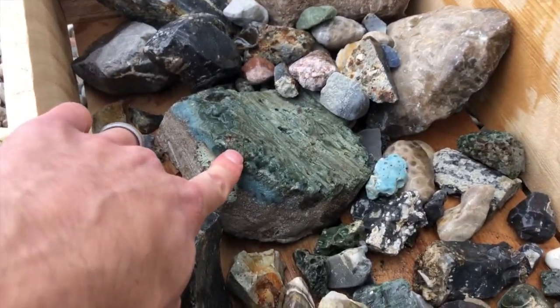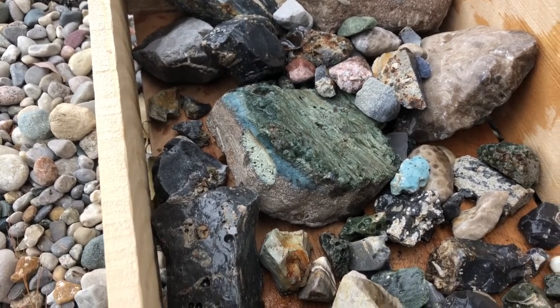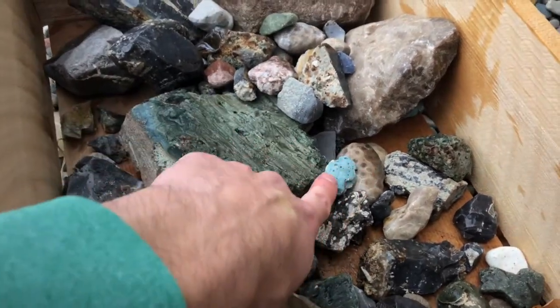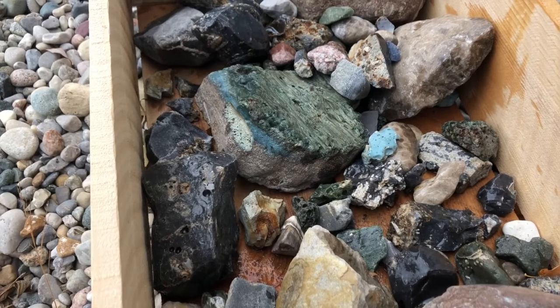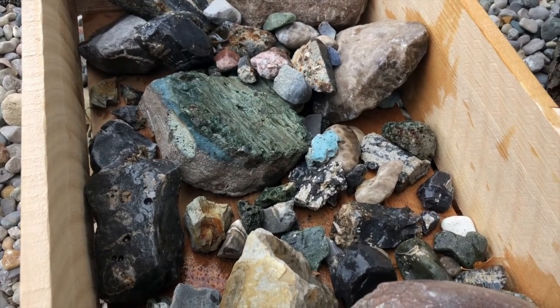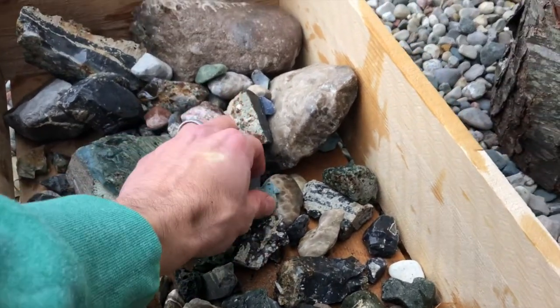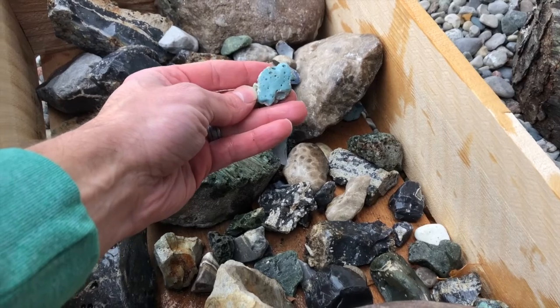This big one here is slag, and you can find all sorts of different colors of slag — from greens, blues, super dark blues, really really light blues like this one. These are the Leland blue color. A lot of people only call Leland blues ones that are found in Leland, but anytime I find one that's really light like this, I just call it a Leland blue, because then people know exactly what I'm talking about.